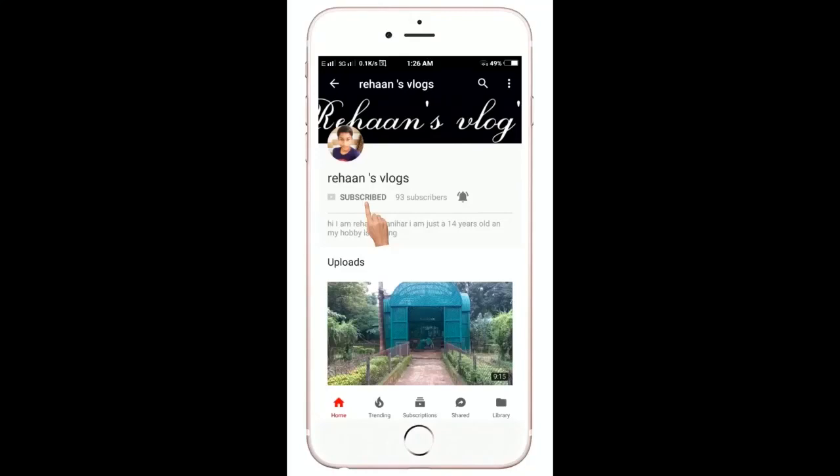Please subscribe to my YouTube channel and don't forget to click that bell icon for the latest updates. Welcome back to my YouTube channel. Today we are going to be back with 51 Rimbo. If you want to try something, let's go.